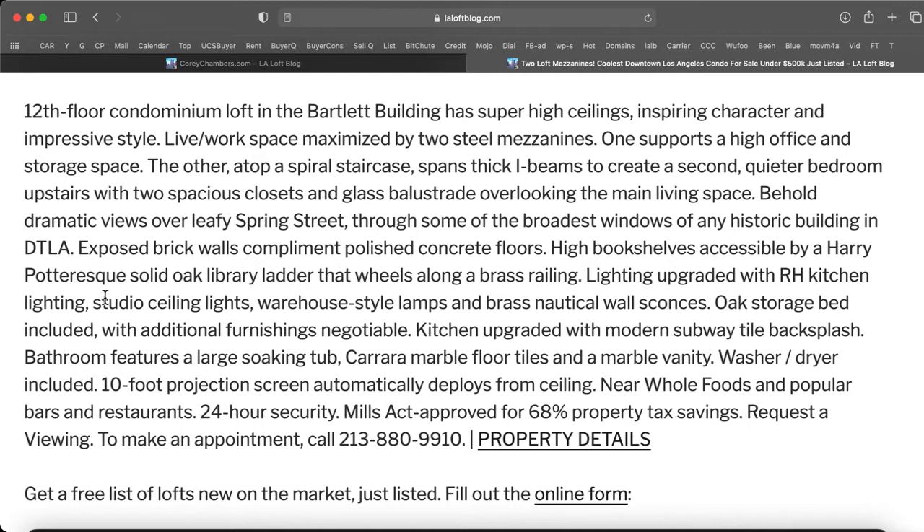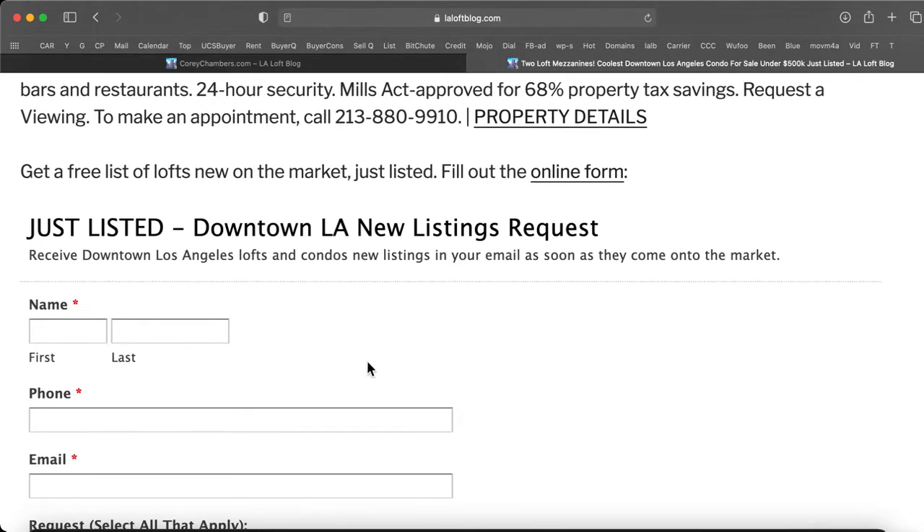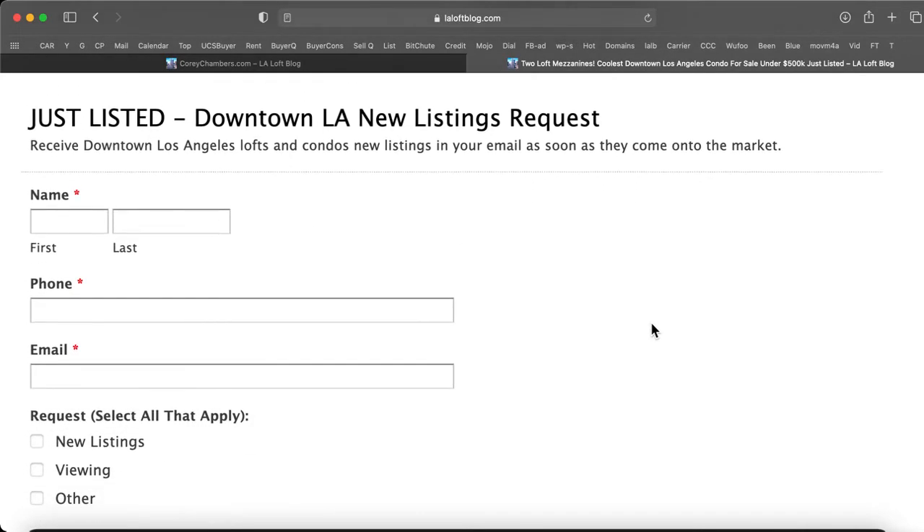Request a viewing. To make an appointment, call 213-880-9910. You can click here for property details. Get a free list of lofts that are new on the market and just listed — fill out the online form here and get those downtown lofts and condo listings in your email as soon as they come onto the market.